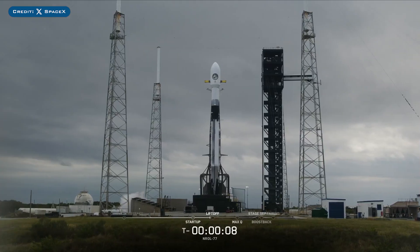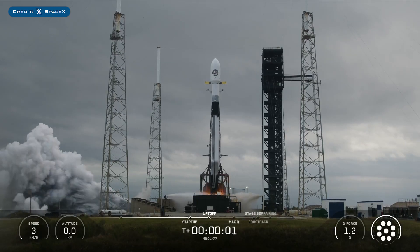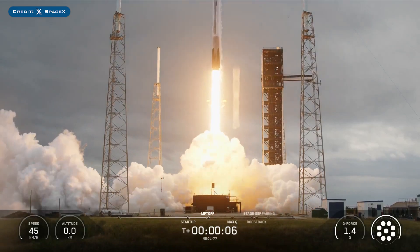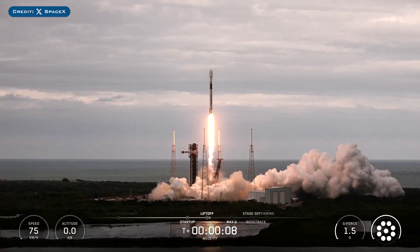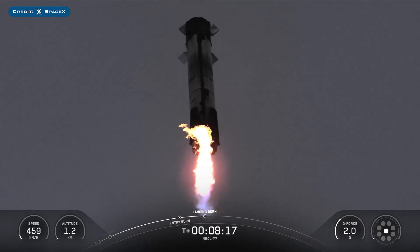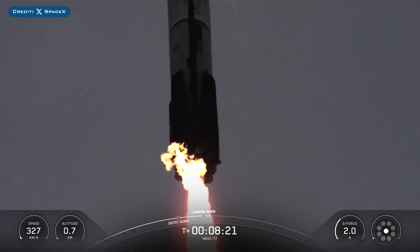On Tuesday 9th, SpaceX successfully launched their 159th Falcon Mission of the Year with the launch of Enroll 77. The booster which launched this mission, B1096, then landed successfully for the 4th time on the landing pad at Landing Zone 2.